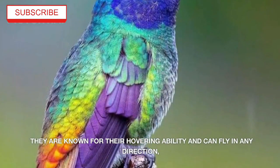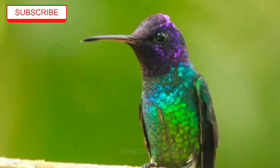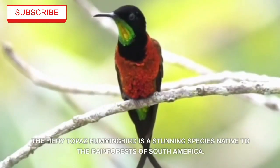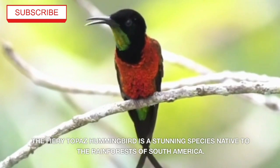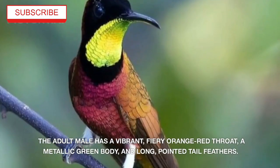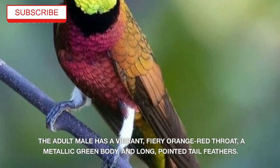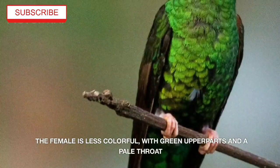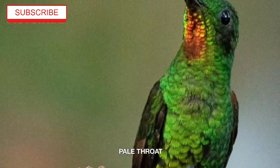They are known for their hovering ability and can fly in any direction, including backward and upside down. The Fiery Topaz hummingbird is a stunning species native to the rainforests of south America. The adult male has a vibrant fiery orange-red throat, a metallic green body, and long pointed tail feathers. The female is less colorful, with green upper parts and a pale throat.